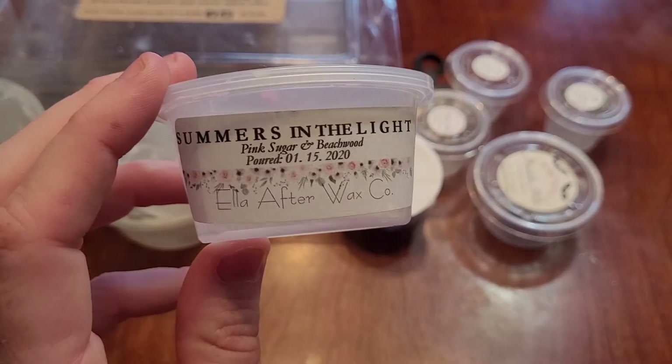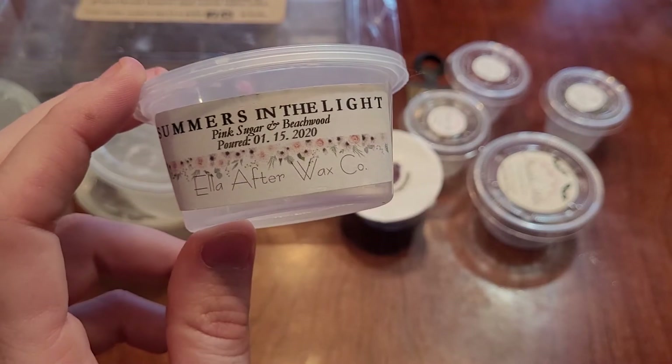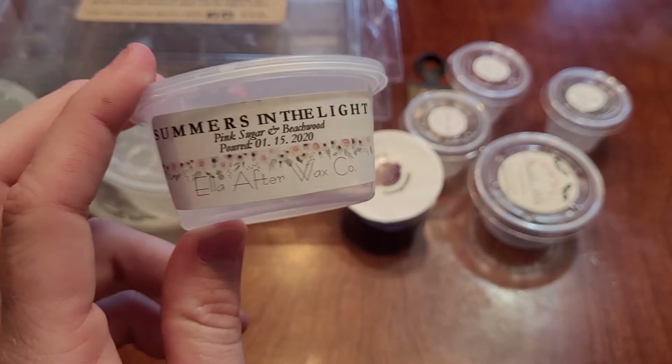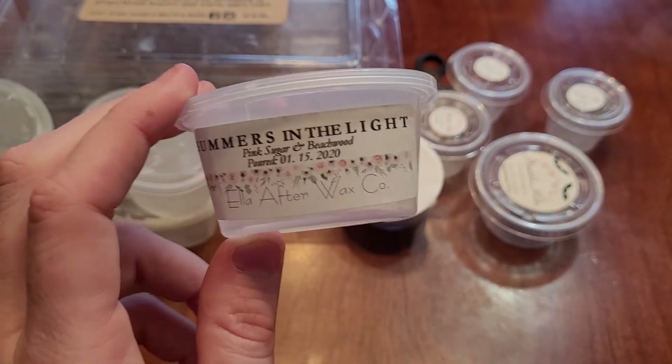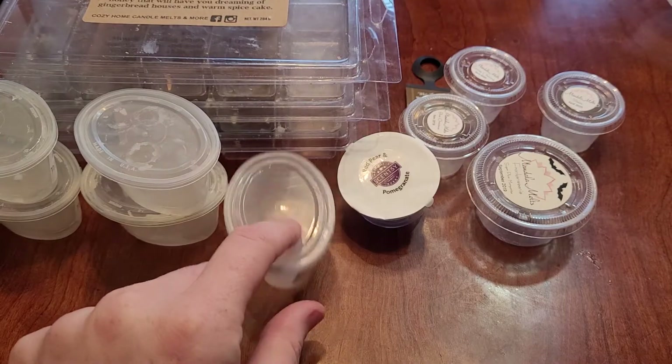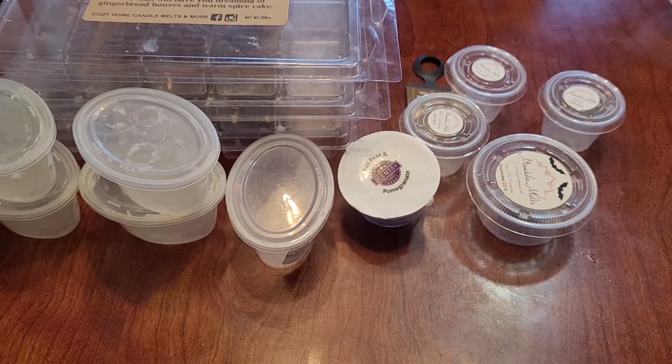This is Summers in the Light from Ella After — pink sugar and beachwood. I love this one. I get the pink sugar, I get the beachwood. This is strong and lasted 12 plus hours. I've repurchased this and would repurchase it again. If you like beachy, girly scents, I recommend it.